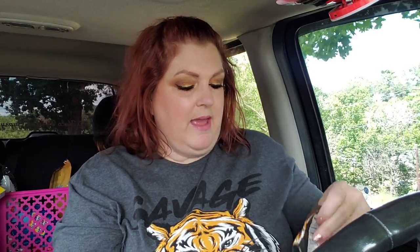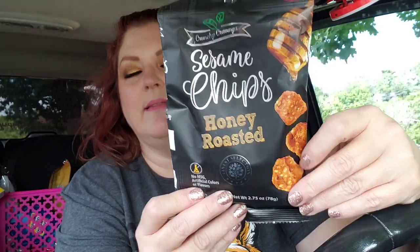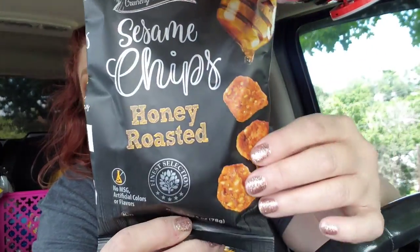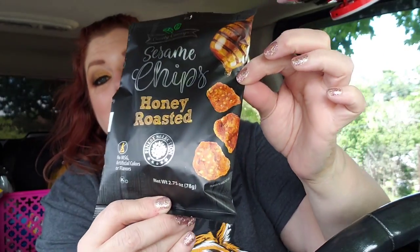I grabbed these for my son to try. It's sesame chips. Me and him both love anything with sesame in it — sesame just has a really good flavor. Like those coconut rolls that have the black sesame seeds in them, those are really good. But these are honey roasted sesame chips from Crunchy Cravings, and this is a 2.75 ounce bag. They look really good. I know those things are going to be marvelous. I might just wait until my eating window opens up so I can try one to see how they are.